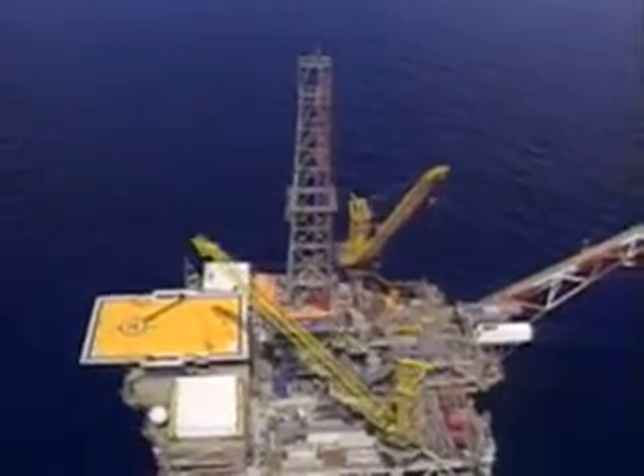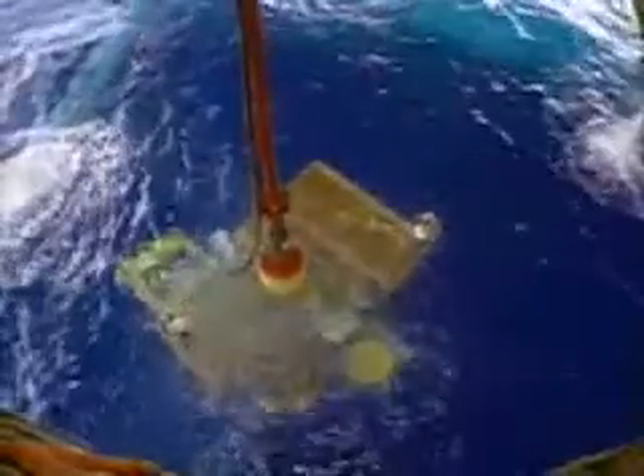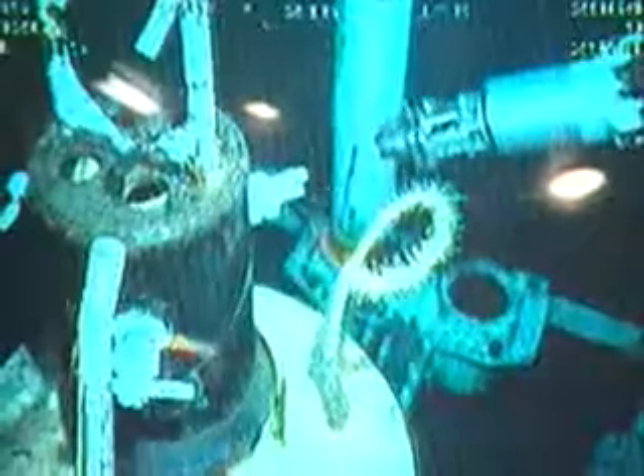To eliminate the need for building expensive platforms at many different locations, industry has developed the ability to install special underwater equipment. This equipment is operated remotely to produce oil and gas from smaller offshore fields.